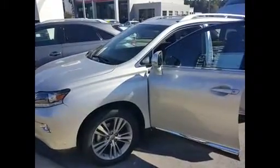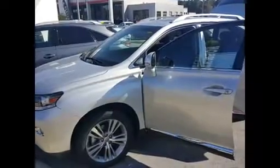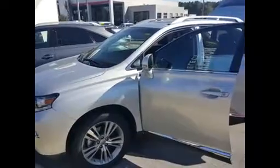Hi, Mr. Cassini. This is Steve Acosta from Stevenson Toyota. I just wanted to make you a video of the Lexus that you had inquired about. This is a 2015 RX350 with a little over 19,000 miles on it.